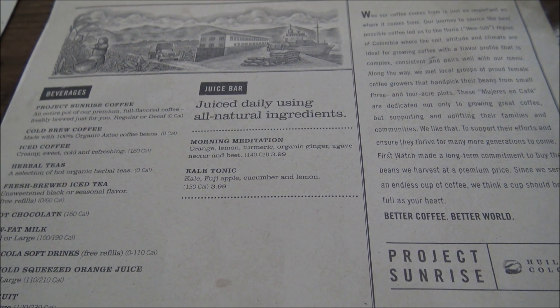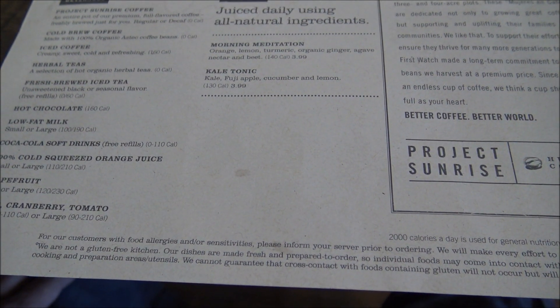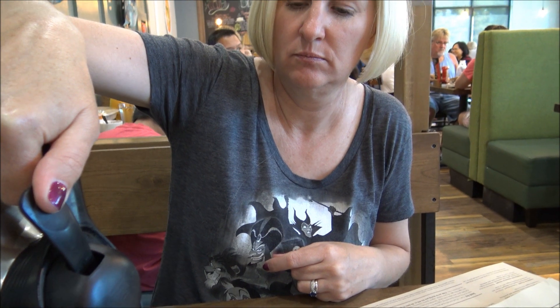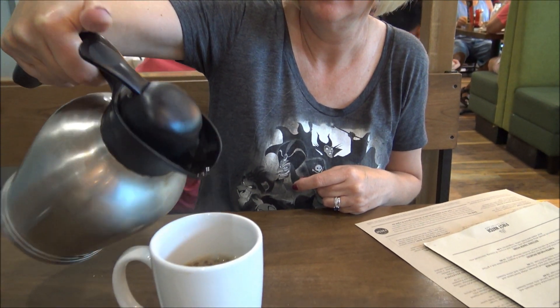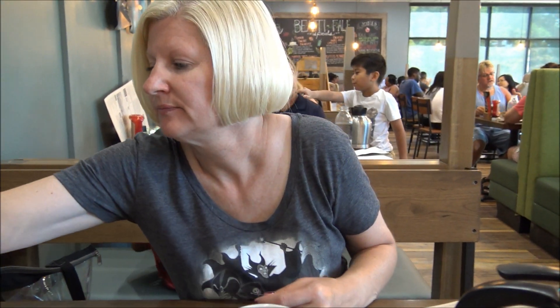The coffee here that we're having is excellent. I think because we're doing the donuts to start, we're going to be a little healthier and just do some eggs and toast and bacon — just to keep it a little light. Coffee's good, Jen? It's really good. All right, we'll let you know when the food arrives.